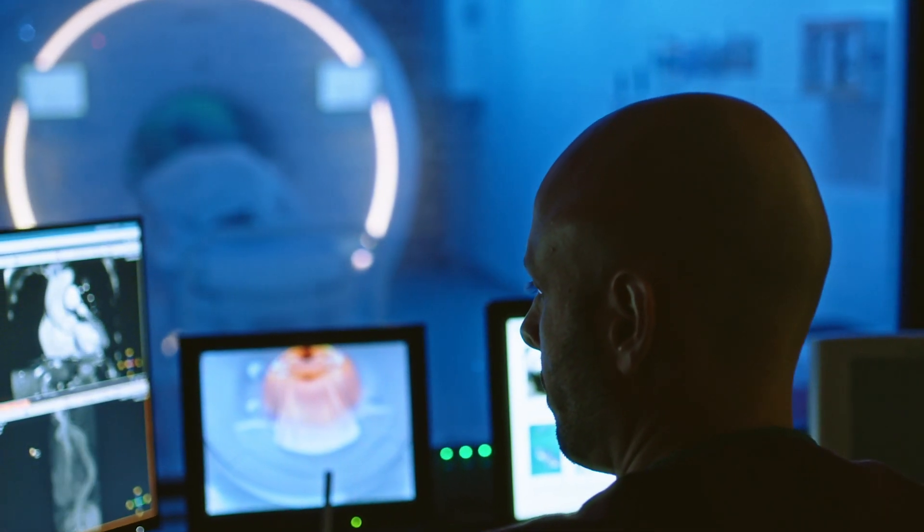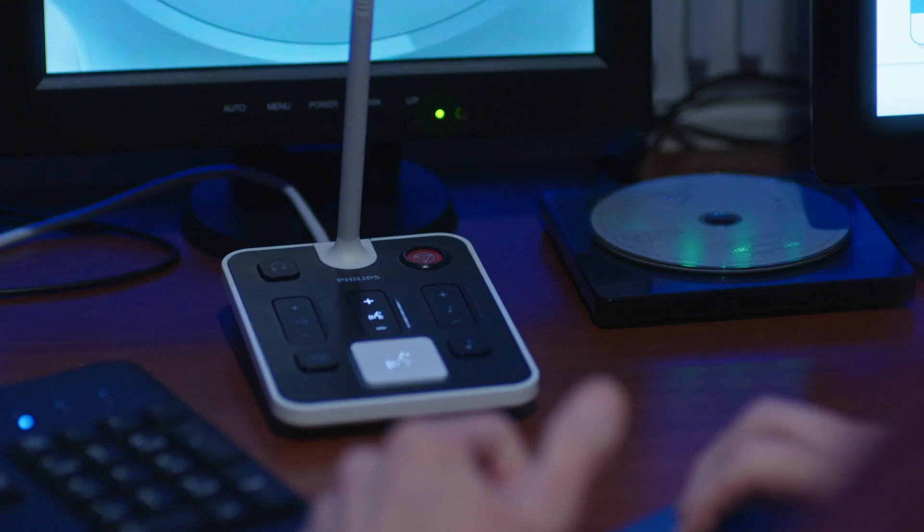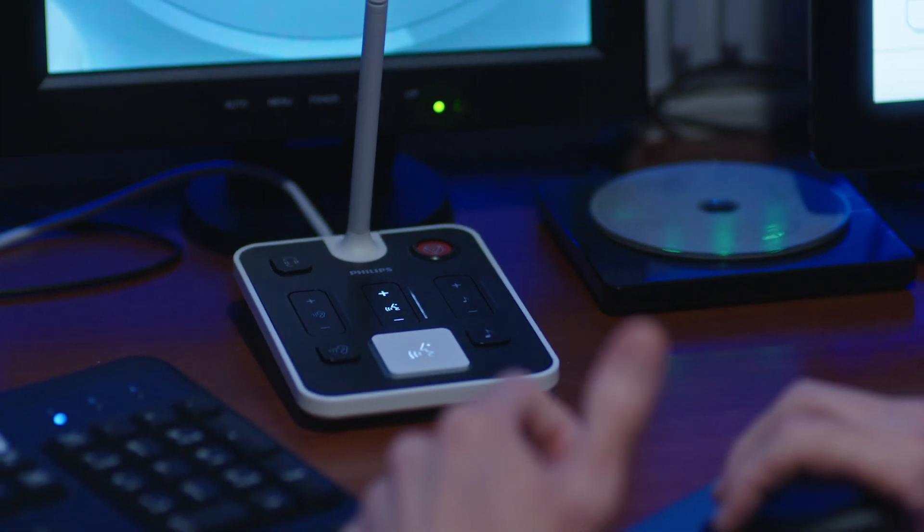With AutoVoice, it enables us to shift our focus from having to manually give the breathing instructions to the patient to now planning the exam. We don't have to manually direct the patient on breathing and not breathing — we can just let the machine do the work of the breathing instructions while we continue planning the exam.